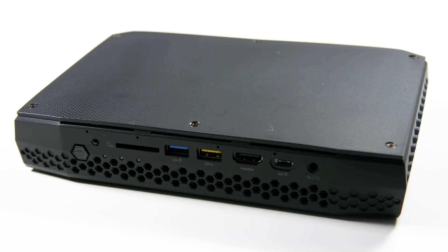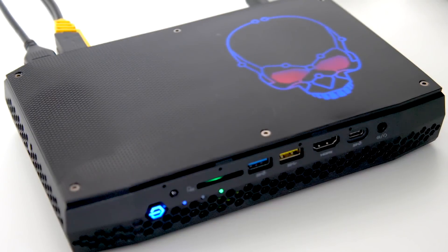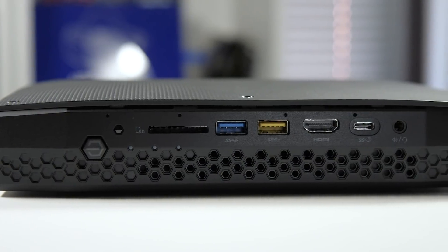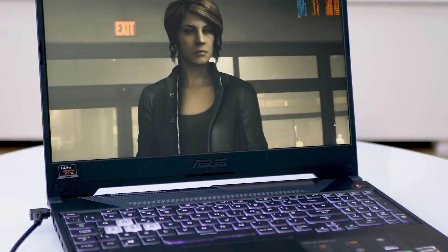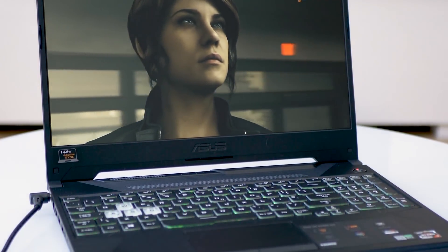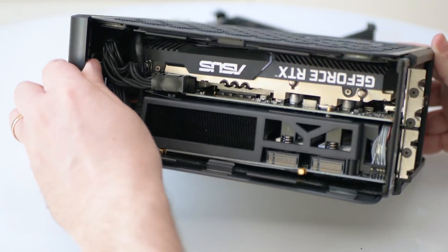Now some might say that such options are already available. Intel itself shipped its Hades Canyon NUC a little while ago, and despite some heat issues I kind of liked it. Then of course there's the concept of the gaming laptop — not only can you take one of those anywhere, it has a screen too. Surely you're not going to get much more portable than that. But the Ghost Canyon NUC has a key advantage: one of the most crucial aspects of the entire PC experience in my opinion is DIY upgrading, and this is part and parcel of the new NUC's remarkable design — it's actually fundamental to the design concept.